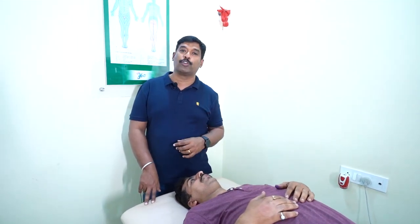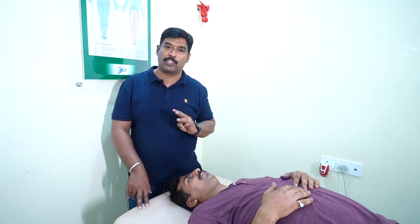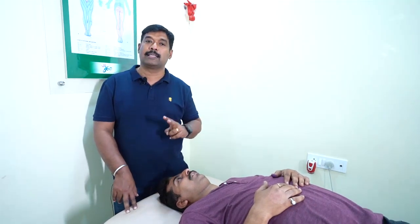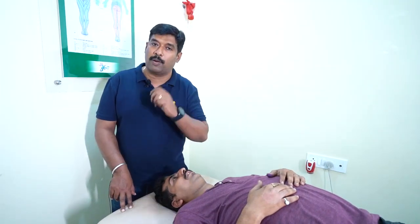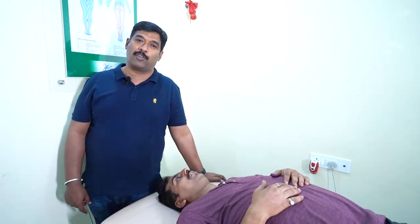Here we are going to treat differently. How? We promote the blood supply. Normally in the spinal cord there are three factors to address: one is neurological changes, second is active participation of the patient through task-oriented exercise, and the third is pharmacological. As a physio and chiropractor, I can't go for pharmacological.